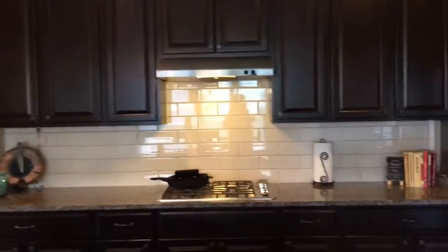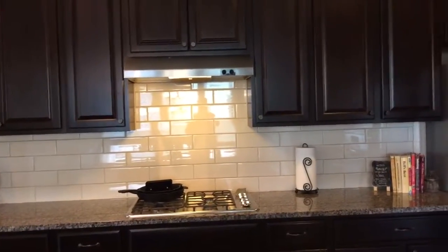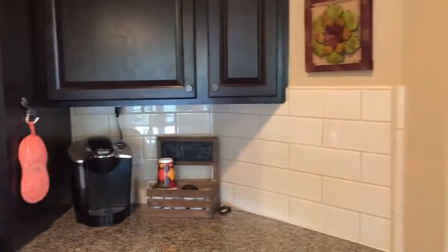Another thing that the seller has done is the 4 by 12 subway tiles — updates the kitchen. The hottest feature out right now. Subway tiles over here.